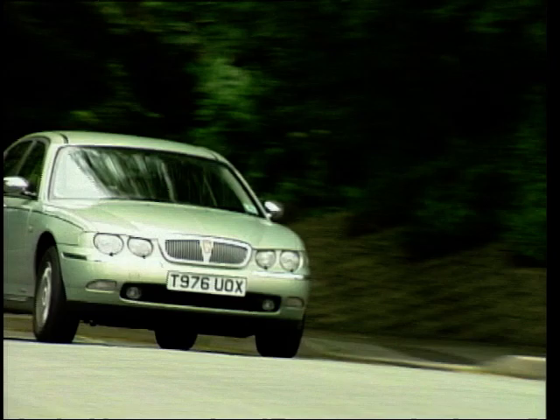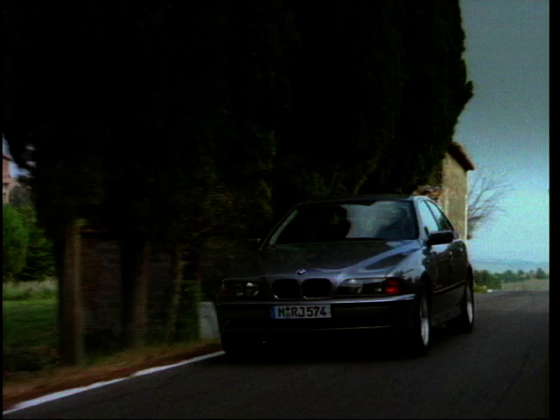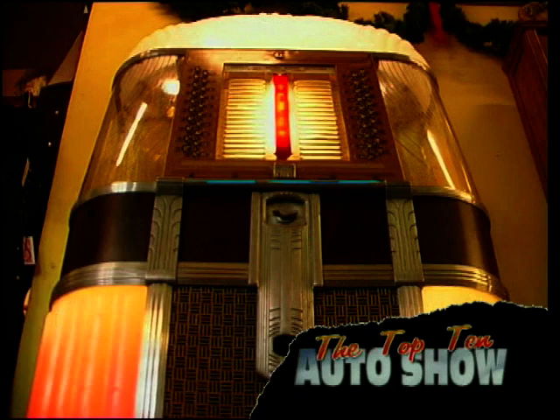This week we're going to depart from the real world into a realm where image matters more than the actual quality of the car you're driving. Where the car becomes akin to an automotive phallic symbol. Yes, my brave little ones, we're delving into the world of the executive car.